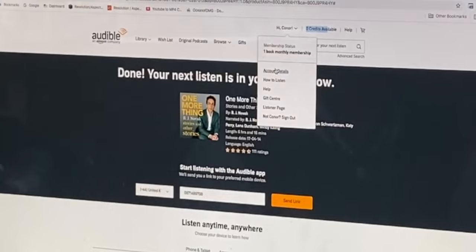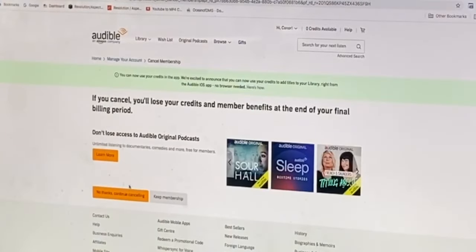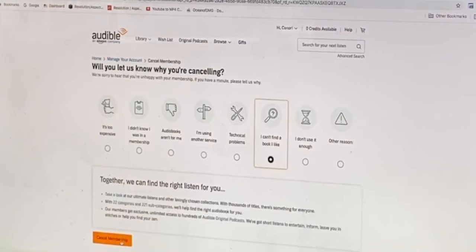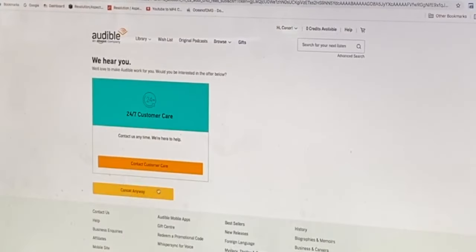We're going to go into account details and click cancel membership, then continue cancelling. And there you go — cancel membership. You'll see now if I go into the same option I clicked before, 'I can't find a book I like,' you won't get the option to get a free credit. You're going to want to click cancel anyway.